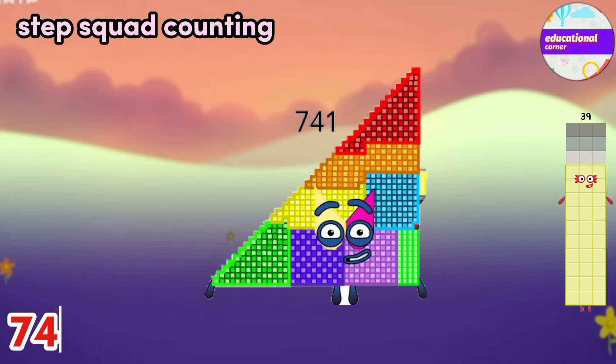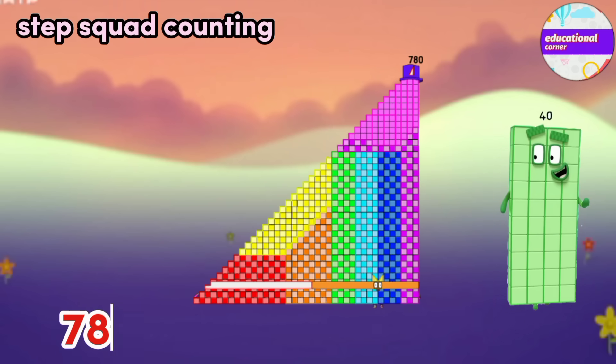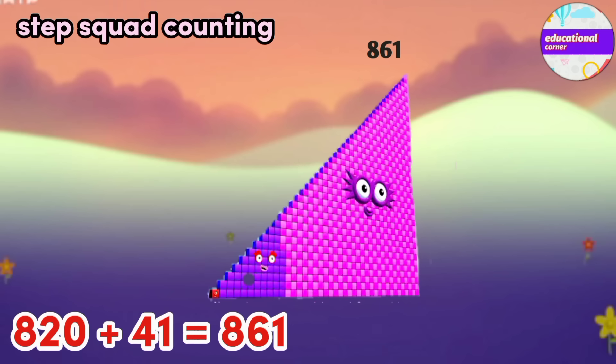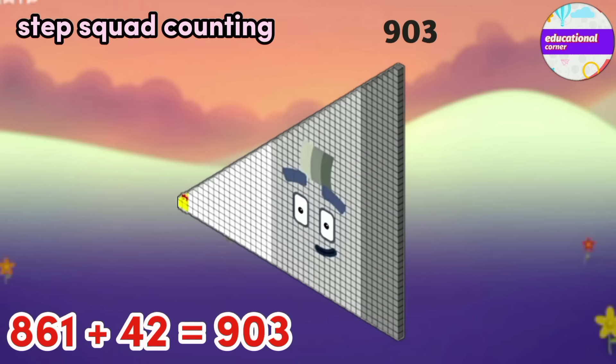741 plus 39 equals 780. 780 plus 40 equals 820. 820 plus 41 equals 861. 861 plus 42 equals 903.